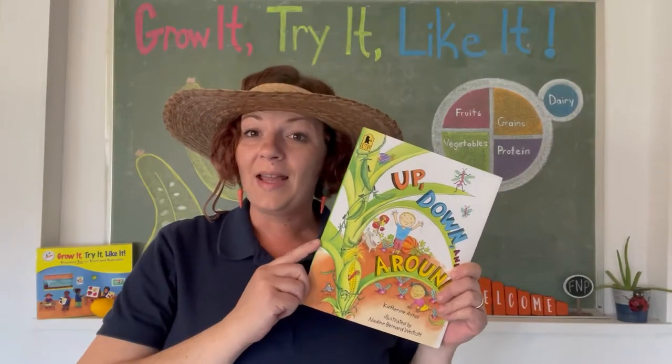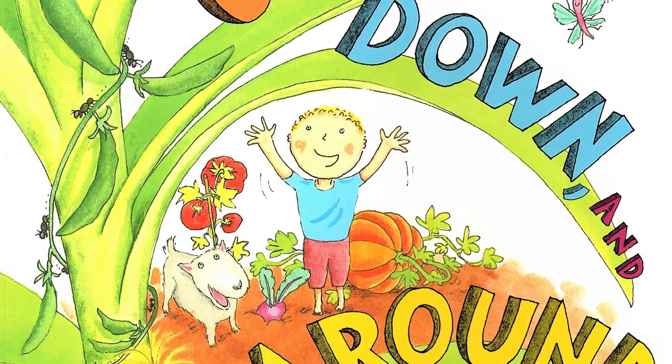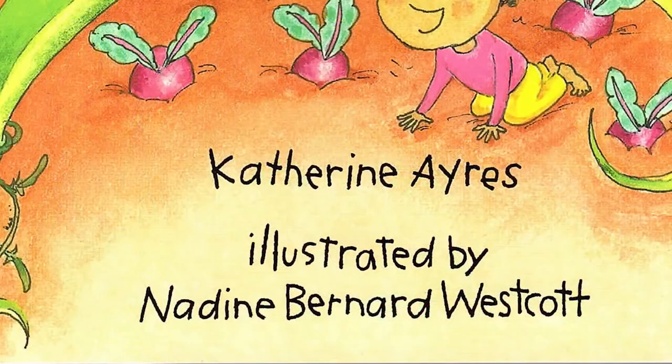This story today is called Up, Down, and Around. It's written by Katherine Ayres and illustrated by Nadine Bernard Westcott.